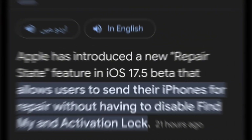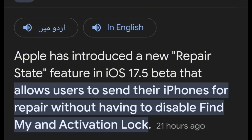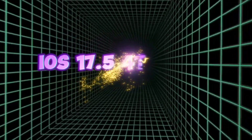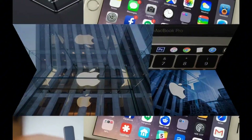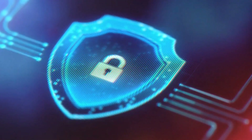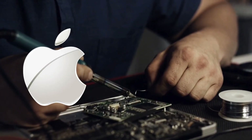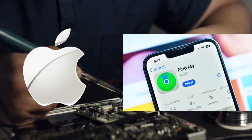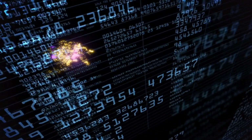The first new feature shown in iOS 17.5 is Repair State. Pretty soon, Apple might let you send your iPhone in for repair without disabling Find My activation lock. In the fourth iOS 17.5 Beta, 9to5Mac and MacRumors found that Apple is planning to introduce a new Repair State mode that keeps the anti-theft measures on while your iPhone is getting fixed. Apple and many authorised repair providers currently ask you to turn off Find My when getting your iPhone repaired, as this requirement prevents anyone else from getting service for your device without your knowledge.